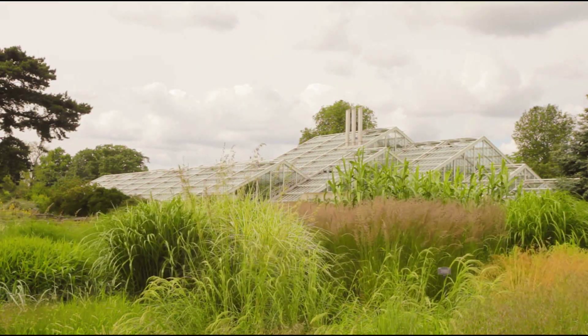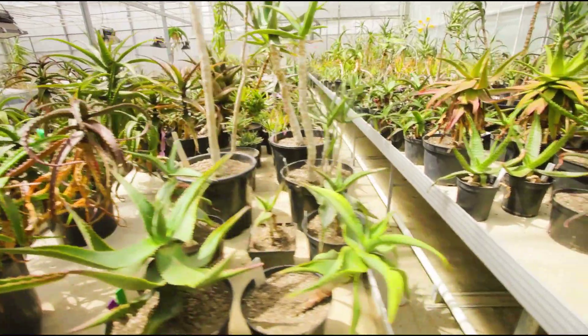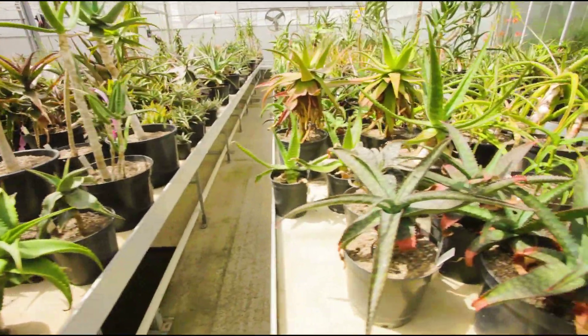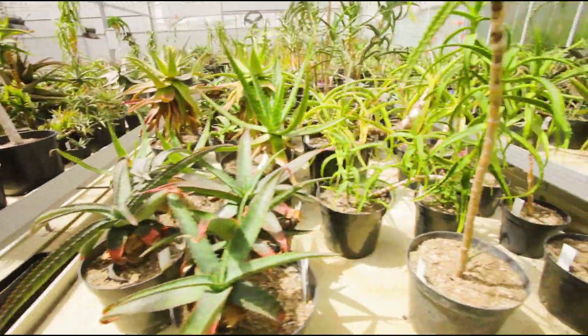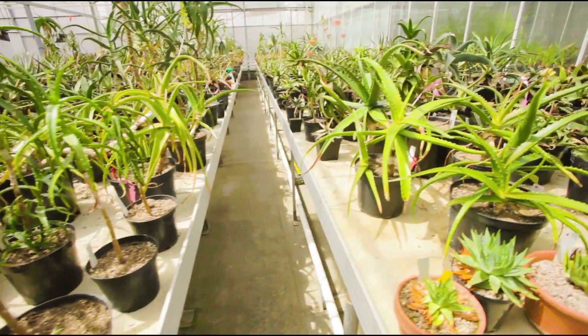At Kew, we've got an exceptional collection of living aloes, and I've been using them to study the aloe tree of life. We're investigating the missing relatives of aloe vera. It's a puzzle that's remained unsolved for centuries, because botanists just didn't know where to look.